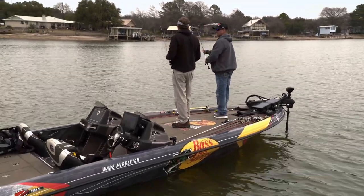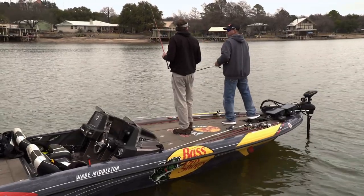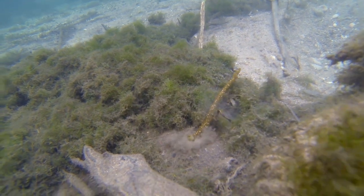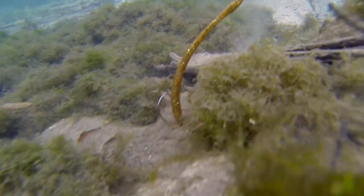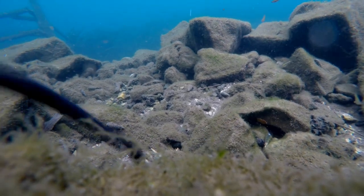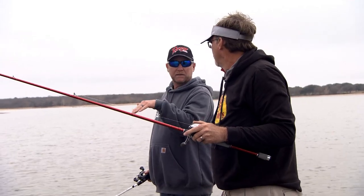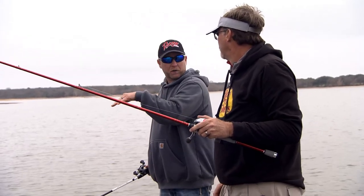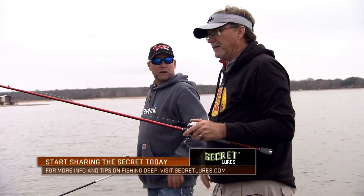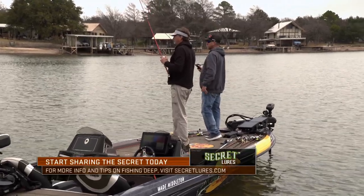I've thrown a bunch of different football jigs, and feeling the difference in the way this one drags across the bottom - the biggest thing I noticed was on the ledge shaker. It almost felt like a crankbait digging in the bottom, and man, it makes a huge difference. It makes a difference in the way that bait's acting - jumping across the bottom. It's not just sliding, it's actually moving like a crawdad, a crawdad throwing up a little dust.